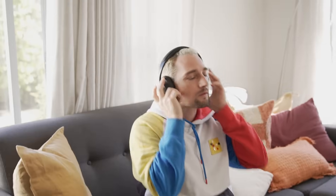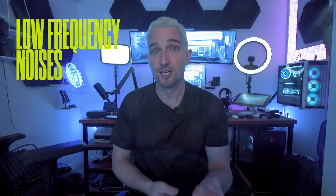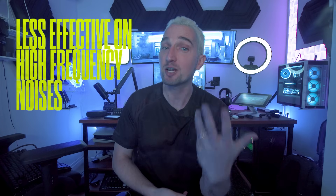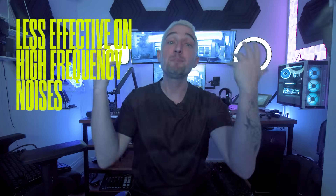No headset right now is 100% perfect, and it won't work perfectly in every noisy environment or every case. Active noise cancellation works best on low-frequency noises, such as the hum of an airplane engine or the drone of traffic, because they're easier to interpret — they're consistent and more or less predictable sounds. It's less effective on high-frequency noise such as people talking, music, or anything sudden that just bangs, because it's hard to adjust to that.